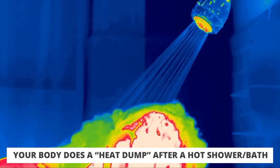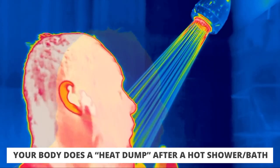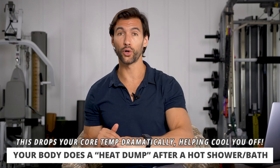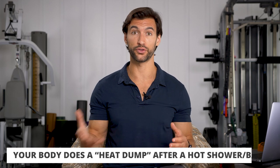Our bodies need to be cooler to sleep — and here's where using heat around one hour before bed actually helps you. When we get in that hot shower or bath, after we get out our body does something called a heat dump, where it releases all the excess heat from that hot exposure and actually drops our core temperature lower than when we started. So even though we're getting hot in the shower or bath, we end up with a lower core temperature around one hour later.